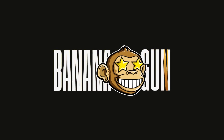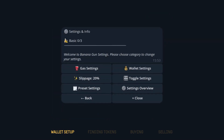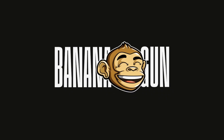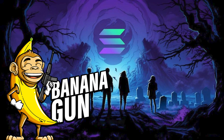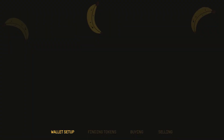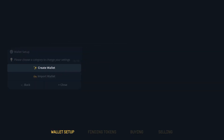Banana Gun Solana Trading Bot. Have you ever thought about trading cryptocurrency on Telegram? It's getting pretty popular because it's so easy to set up wallets and start trading. Now imagine a bot called Banana Gun. It's been a big deal for Ethereum traders, and now it's stepping into the Solana world too. So in this video, let's take a deep dive into what Banana Gun brings to the table on Solana.